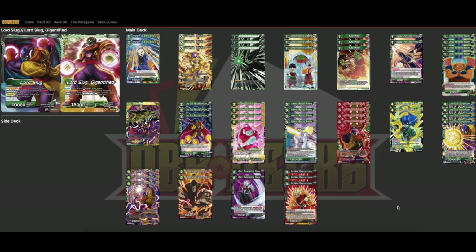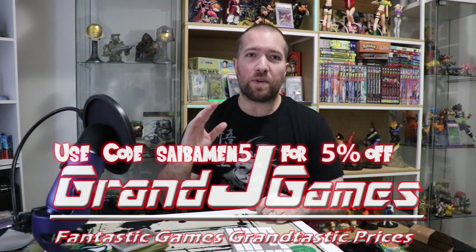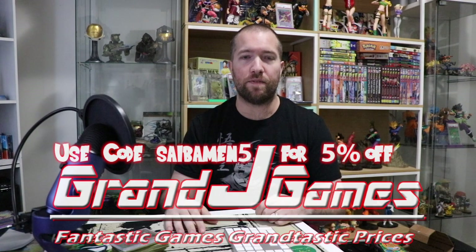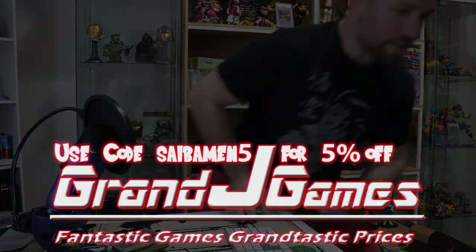I'll put a link in the description to this deck list. Keep an eye out for more changes — it will likely change a fair bit as I test, but for now this is what I'm going to bring to my first locals once set 10 comes. Thanks for watching guys. Remember to like and subscribe to keep up to date on all the Dragon Ball Super content. We want to thank Grand J Games for all their support — use the code CYBERMAN5 at grandjgames.com for 5% off all your singles needs. Cheers!